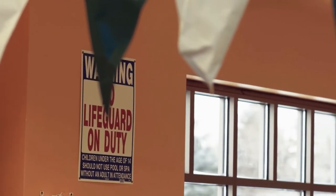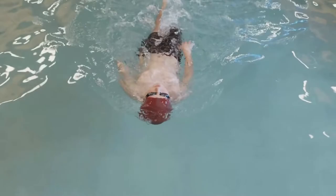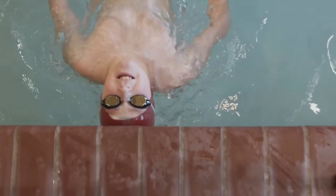We look at this as a movement. It's not just a product that's going to hit the market — it's to get these caps on all swimmers. What parent wouldn't want to protect their kids in the pool? It's not a matter of if a child is going to hit their head, it's when. And when they do, hopefully they'll be protected with Hammerhead swim caps.